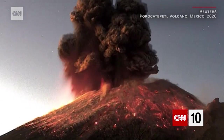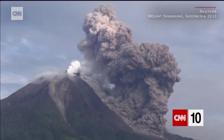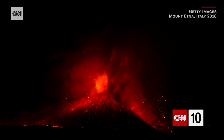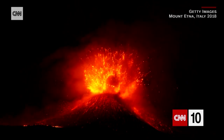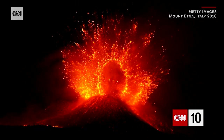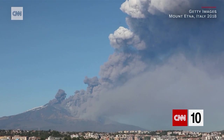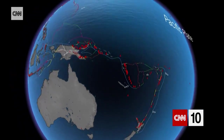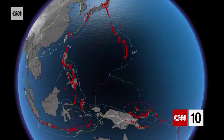But thick and sticky magma is a different story. There's less room for gases to escape, and the pressure mounts. Gas gets trapped in the magma, which then explodes at the surface. This is called an explosive eruption, and we've seen it with Mount Etna in Sicily and Mount St. Helens in the US. About 500 volcanoes have erupted since we started keeping records.